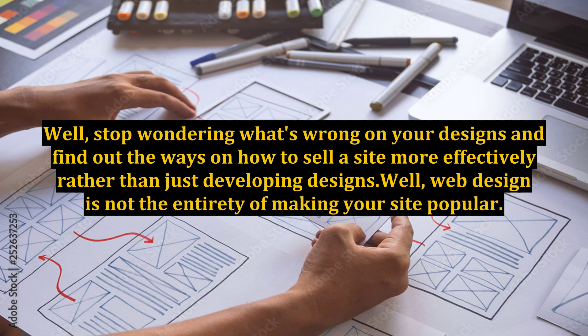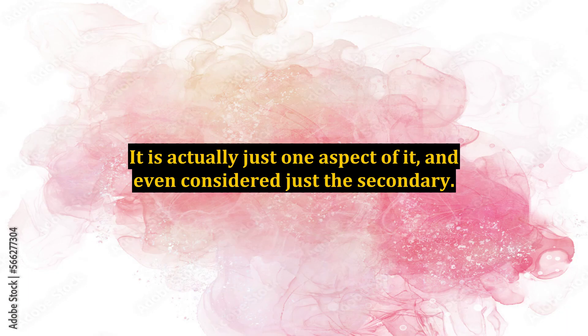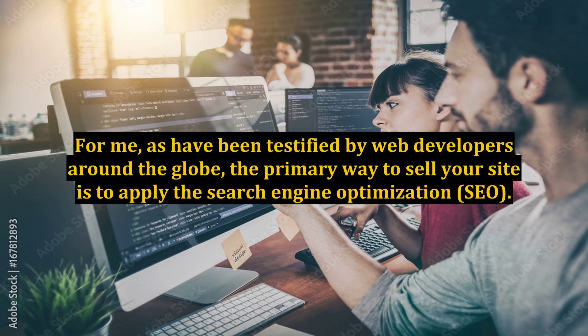Web design is not the entirety of making your site popular. It is actually just one aspect of it, and even considered just the secondary. As testified by web developers around the globe, the primary way to sell your site is to apply Search Engine Optimization.